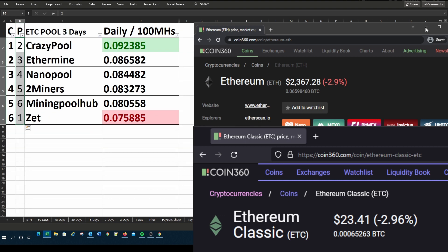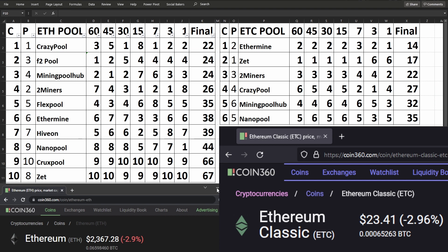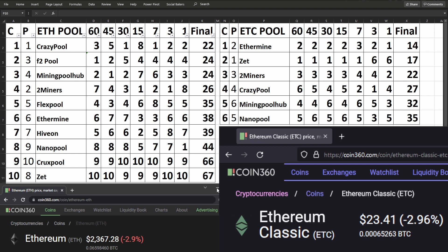I'm also displaying what Ethereum and Ethereum Classic is currently trading for in US dollars at the time of making the video. I also have the final comparison table which includes all the various time frames, giving you both the Ethereum and Ethereum Classic in one screen for all the pools, as well as the specific rankings those pools receive for those time frames. The final column gives you an overall average of where that specific pool is ranking at the moment.